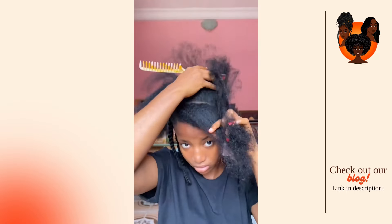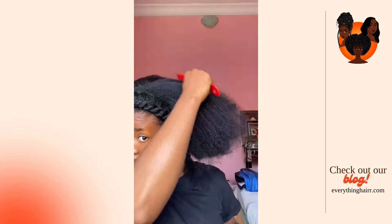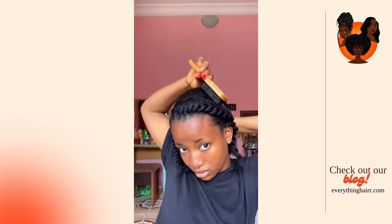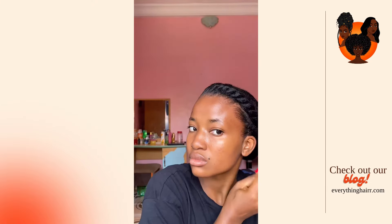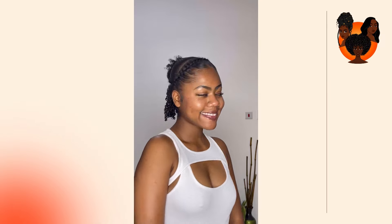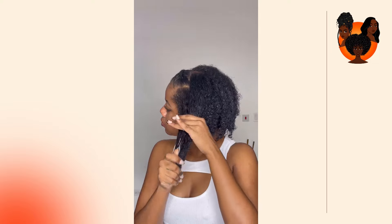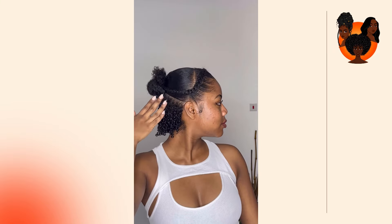You can also try banding or threading your hair — it's a great way to stretch your hair overnight. To do this, divide your hair into sections and wrap hair bands, scrunchies, or thread down the length of each section. This method will stretch your hair and prevent it from shrinking and tangling while you sleep. Keeping your hair moisturized is also very important. Before twisting, banding, or using the pineapple method, apply a leave-in conditioner or light moisturizer to keep your hair softer and more manageable in the morning. A satin scarf or bonnet can also provide even better protection by keeping your hair in place and reducing friction — just make sure it's not too tight.